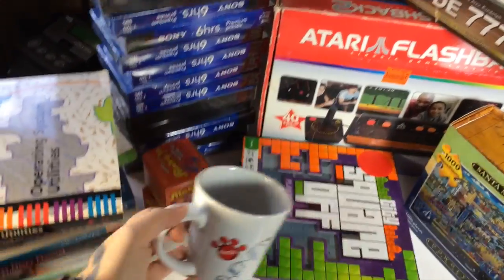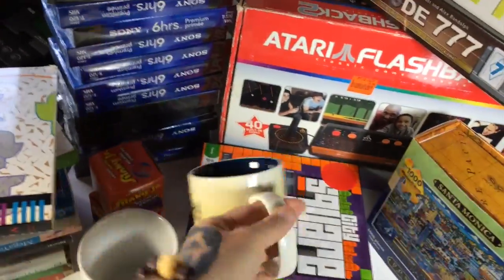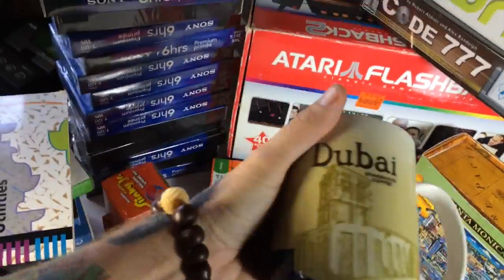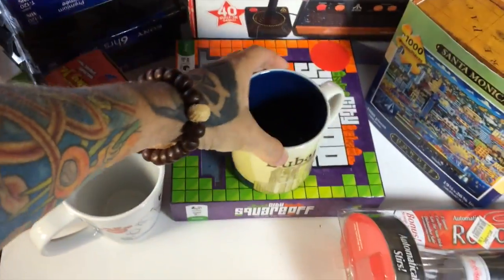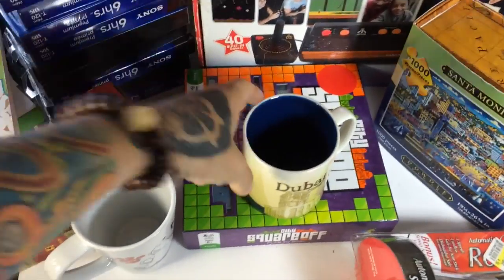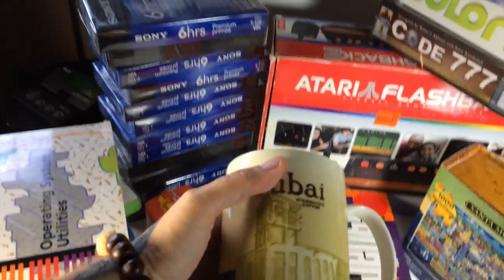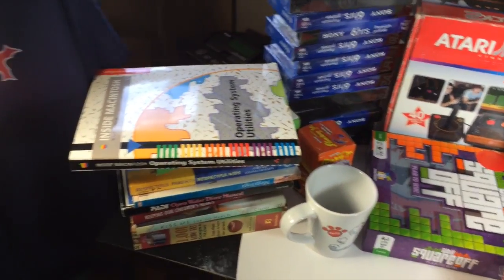Got this cool Coca-Cola polar bear mug. And possibly my big find of the week: a Dubai Starbucks coffee mug. It's listed for around $30–$35 on eBay but only $16.98 merchant-fulfilled on Amazon, so I haven't decided how I'm going to handle that one yet.